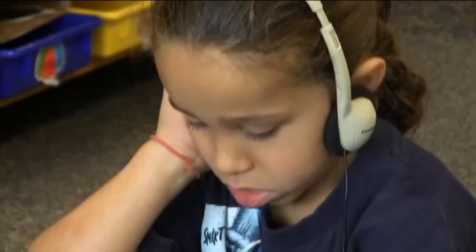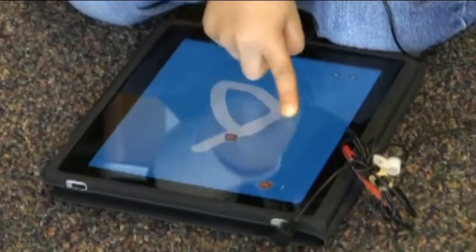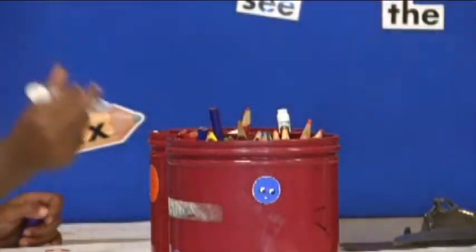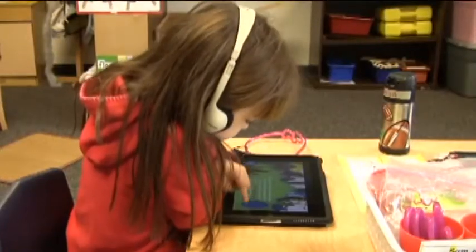The iPads provide the kindergartners with the benefit of being able to learn at their own pace. They have benefited because it gives them a different outlook on how to approach literacy and math concepts. Although it does not replace the traditional style of learning, the kindergarten teachers believe it will spread to other grades.